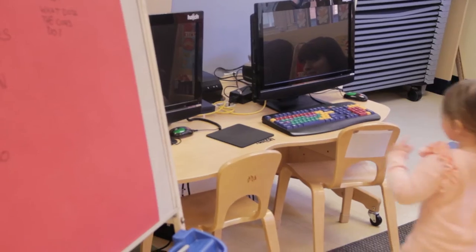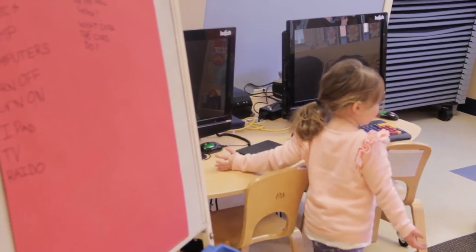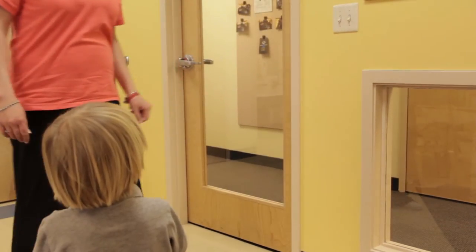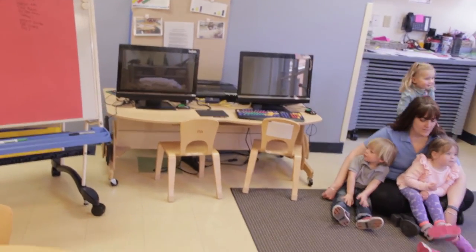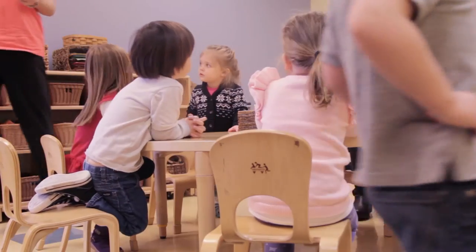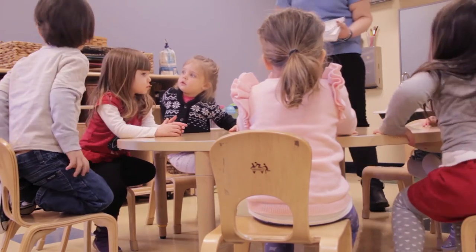We went around the room and the children actually got to point out different things in the classroom that use energy. They pointed to things such as the lights, the light switches, the radio, and the computer, and then they also began to discuss things that they see in their home.